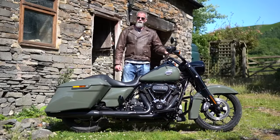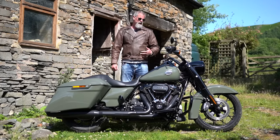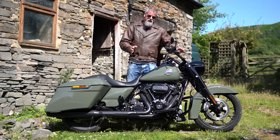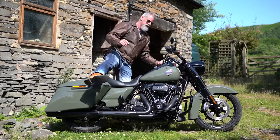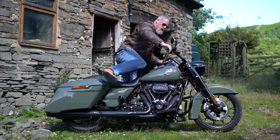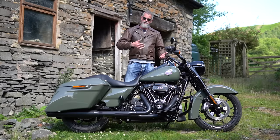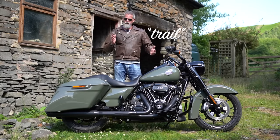The rake on the touring bikes is 26 degrees, the trail is 175mm, and the wheelbase is 1,625 millimetres — a tad shorter than the Softails, but because of the steeper rake you gain extra space at the top, making it quite a roomy bike. I'm six foot two and I've got plenty of space, so it's a nice riding position. The steeper rake gives you good slow-speed manoeuvrability and a good turning circle, while the longer wheelbase gives stability at speed.